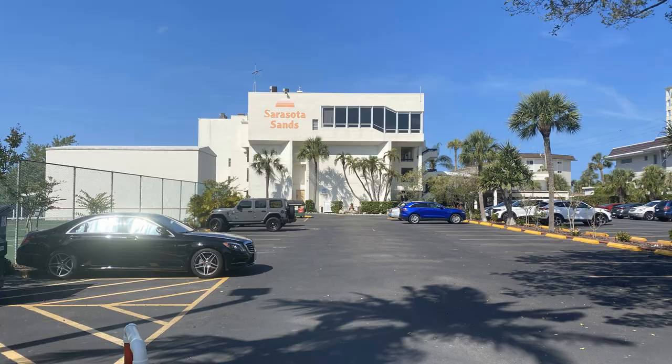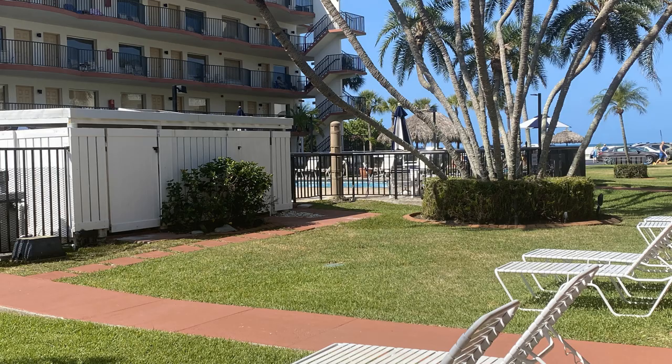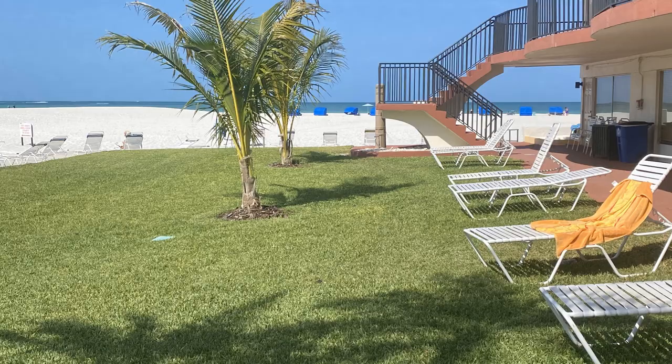The first building just north of Ted Sperling Park is Sarasota Sands, a timeshare and one of three timeshares on the beach on Lido Key. This building was built in 1959, and they have arrangements from studios to two-bedroom units that can be purchased by the week. They also rent these buildings out, so with two weeks' notice you're able to stay here for a minimum of three days — a good option for a short-term rental period.